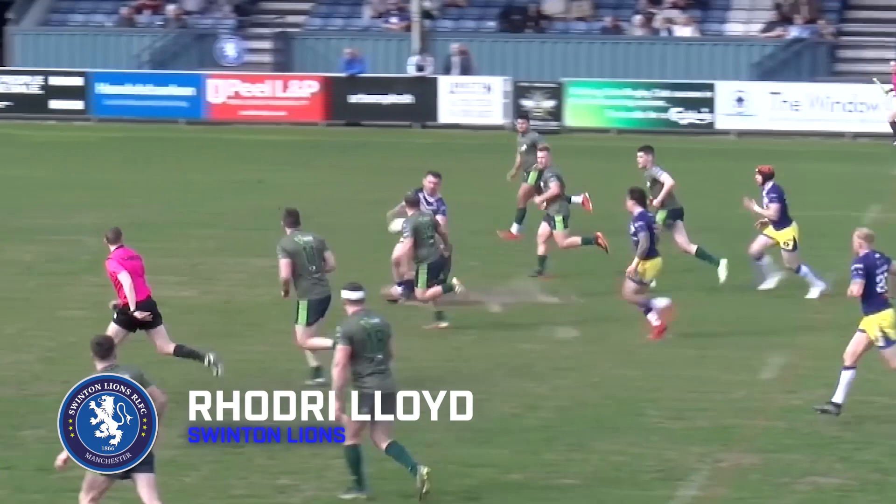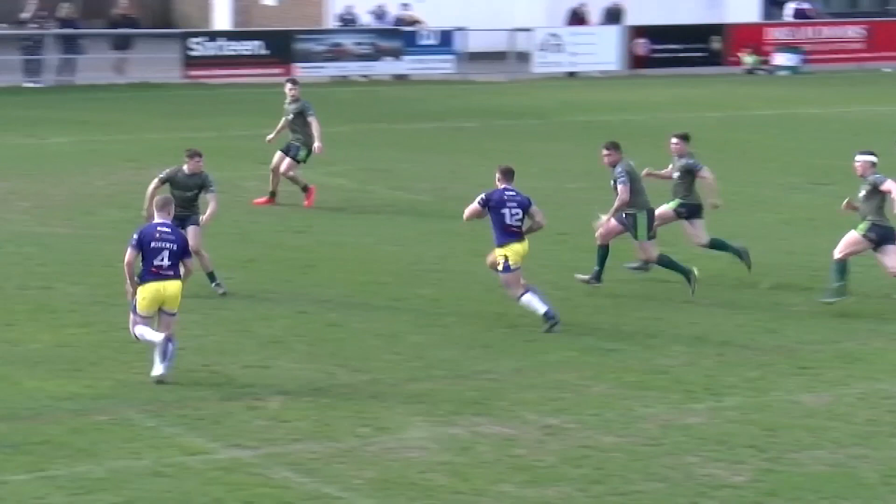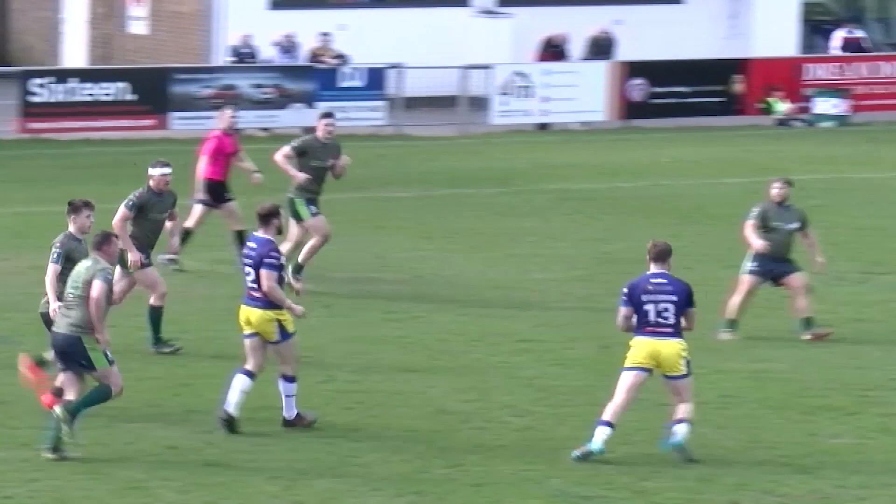Over to Swinton for try number four and it's the opening round of Betfred League One. The West Wales Raiders are the visitors but it's Swinton in attack. Jack Hanson shakes off the defence to Jordan Case — it's a risky offload but it pays off. Back to Hanson, a looping pass out to Mitch Cox who spots a gap in defence and he looks to go all the way, but it's another offload.